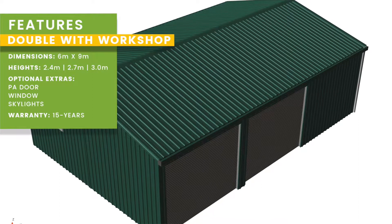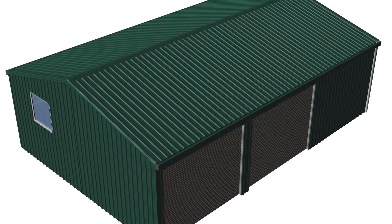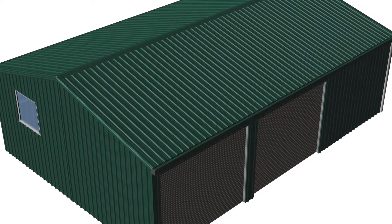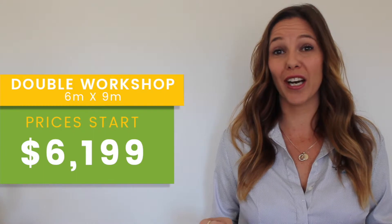The double garage with workshop. This shed measures 6m x 9m. It essentially has 3 bays and comes with 2 roller doors, so you have ample space for a workbench and extra storage. The double garage with workshop starts from only $6,199.